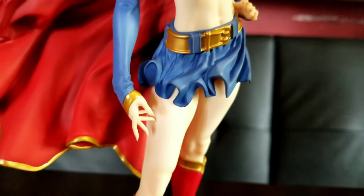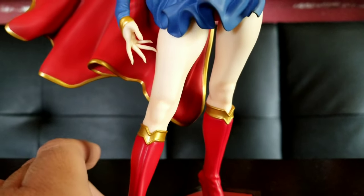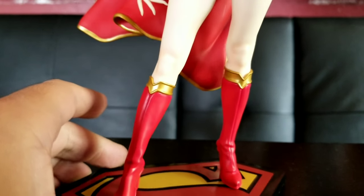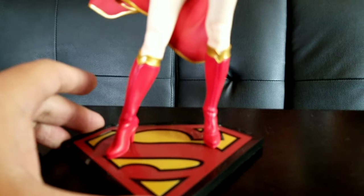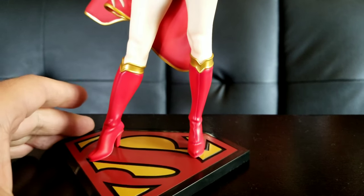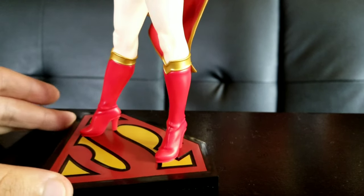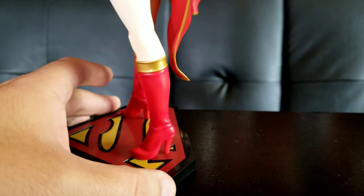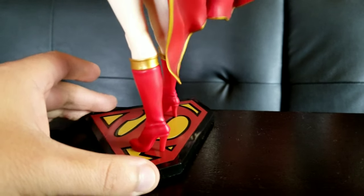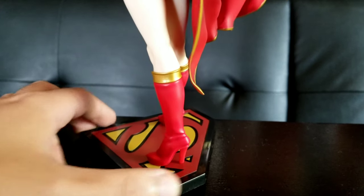It would be cool if the buckle were maybe a different color, but nice sculpt for the skirt. For the boots, there's a nice bright red with great detailing around the foot and where the creases are. The red does have some shading — you can see it on the back with more detail on the ankle, and a nice gold trim at the very top of the boots with a nice design.